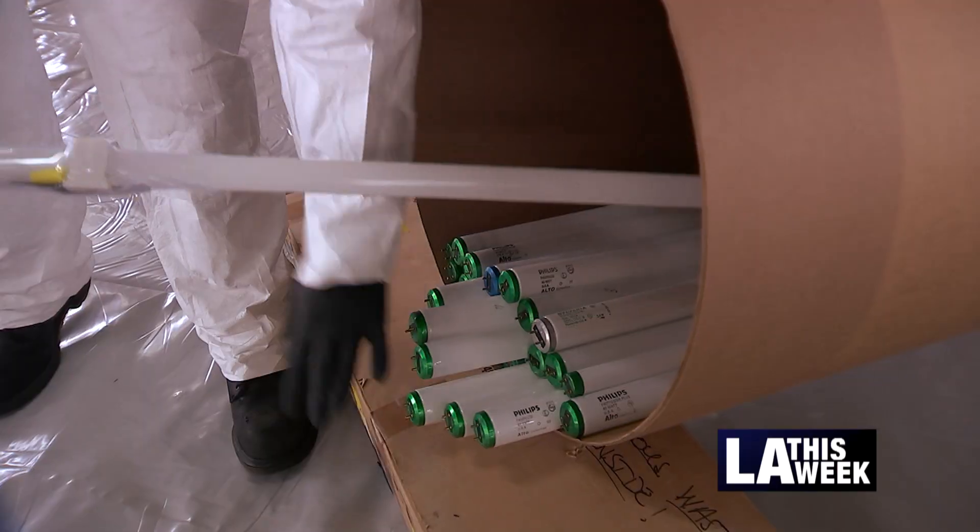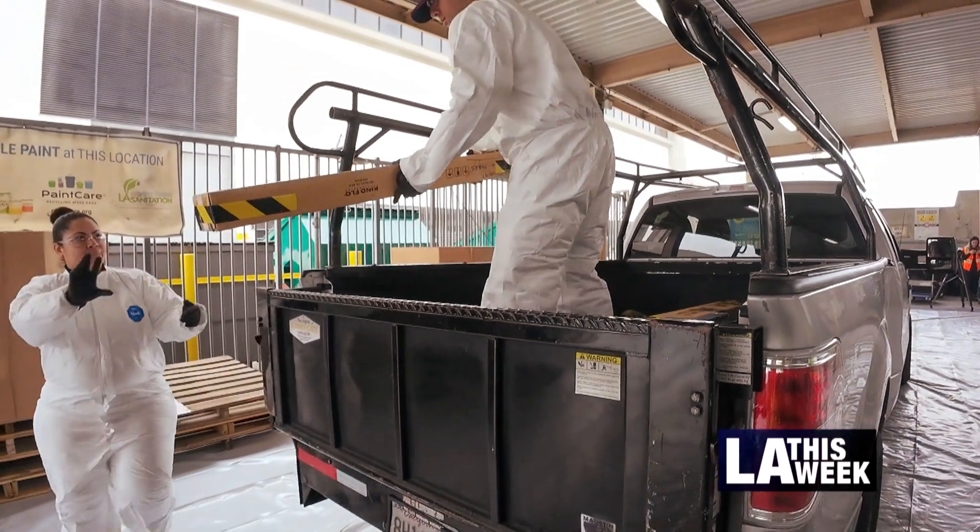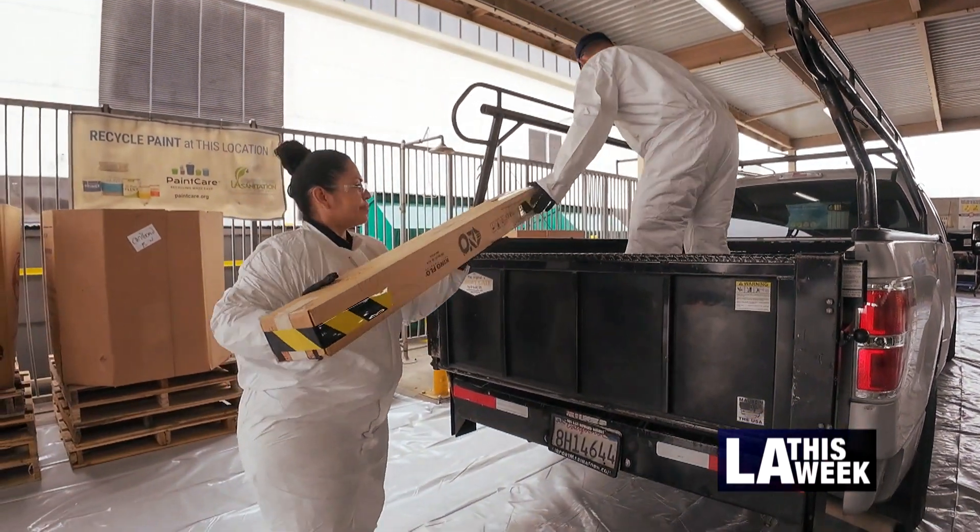Today we're getting rid of some hazardous waste — mostly light bulbs, LEDs, CFLs that have accumulated in one of our theaters — and we are able to get these out of the way and make space for other projects. It's great that there are programs like this dedicated to disposing of this kind of waste safely. I love that there's a program with people dedicated to that cause.